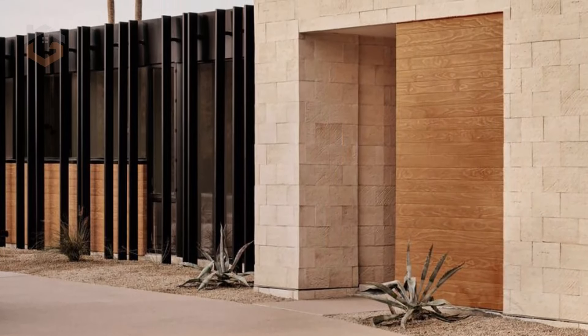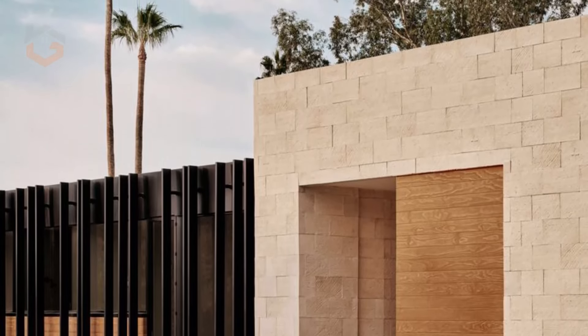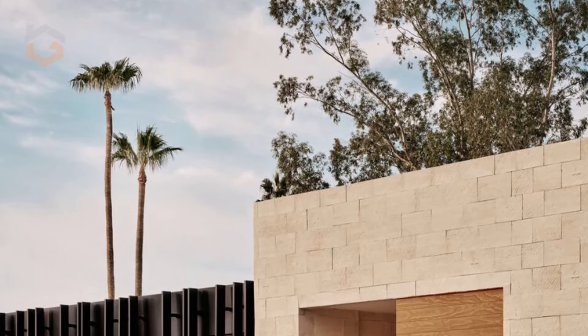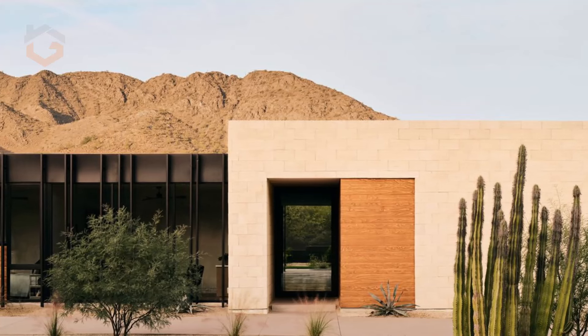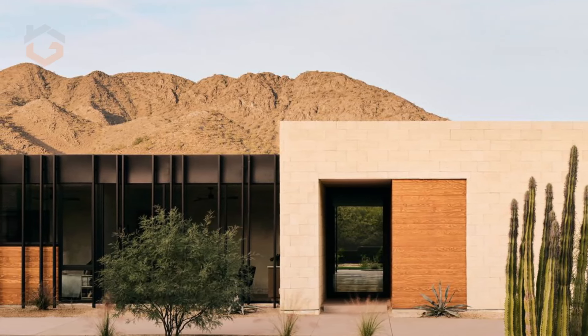One of the first design elements to stand out is the delicate arrangement of metal fins that wrap the exterior. These fins, inspired by the desert's Ocotillo plants, lend a sculptural, organic feel to the home while serving practical purposes.